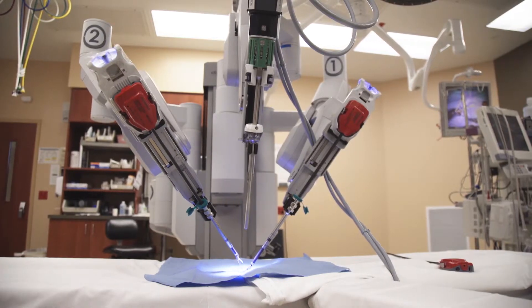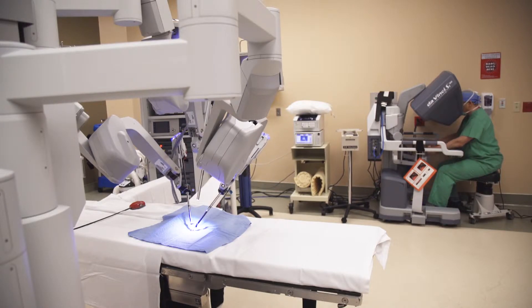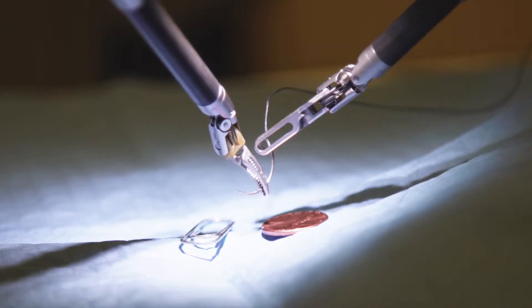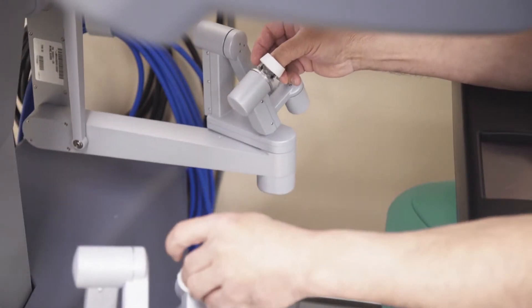There are two parts to the robot. There's a part that's connected to the patient at the bedside, and then there's a separate console that the surgeon works from. All the instruments that are moving on the inside of the patient are being controlled by the surgeon.